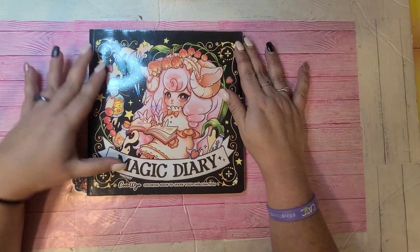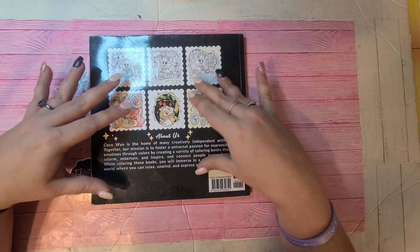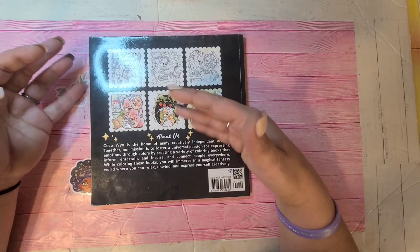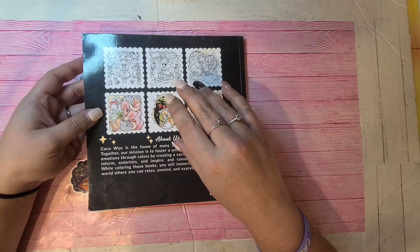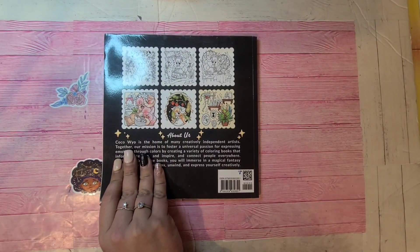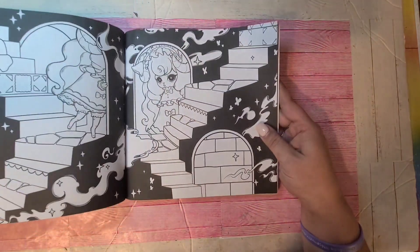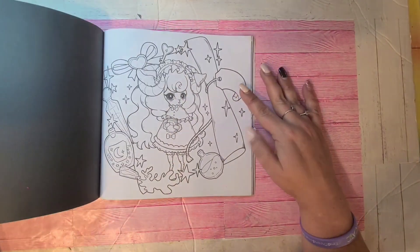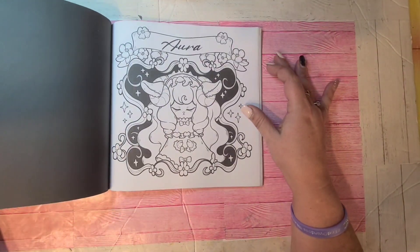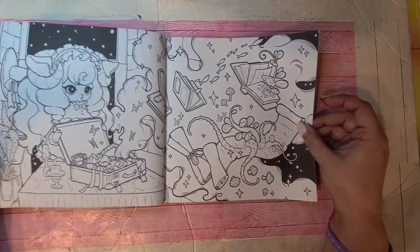The next one is one of my favorites by Coco Wild — it's the Magic Diary. I've colored quite a few pages; this is a well-loved book. For those of you who are new to watching me, I take my pages out and put them in binders. I have a couple of videos showing my 12 years of coloring journey. This is the Magic Diary and you won't see any of my finished pages in here because I do take them out, save them in plastic sheets, and keep them in binders.